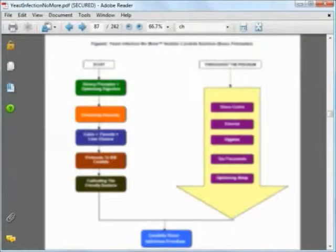This chart that I'm now showing you is the overview of the entire Yeast Infection No More system. It's basically all the steps as well as what you need to do throughout the program. However, I cannot reveal to you the whole chart as it wouldn't be fair to Linda.